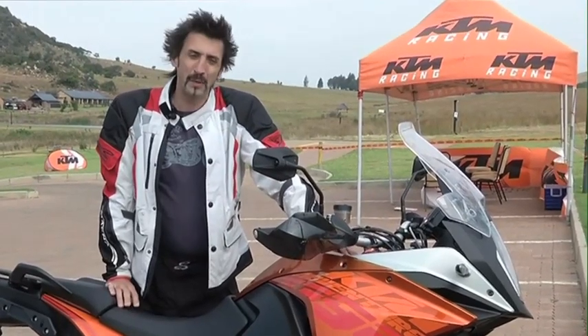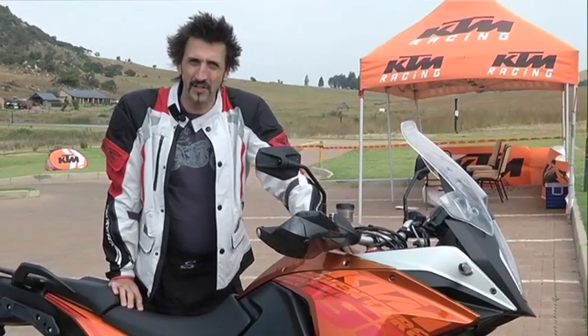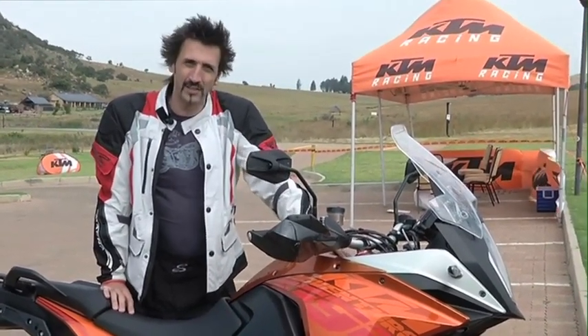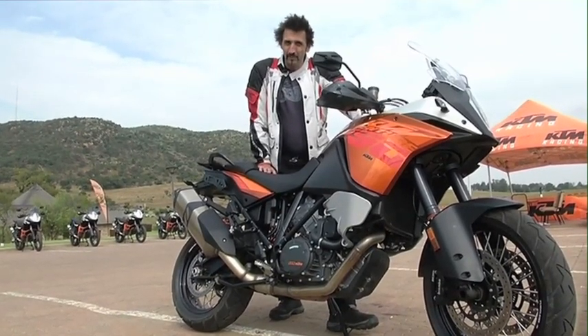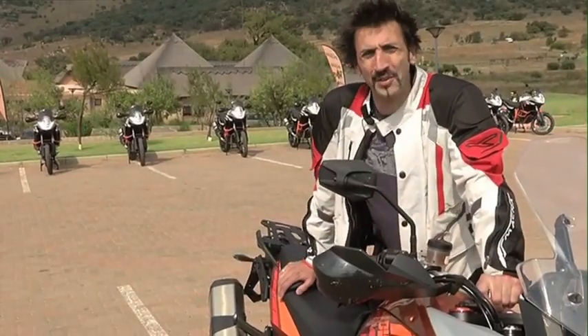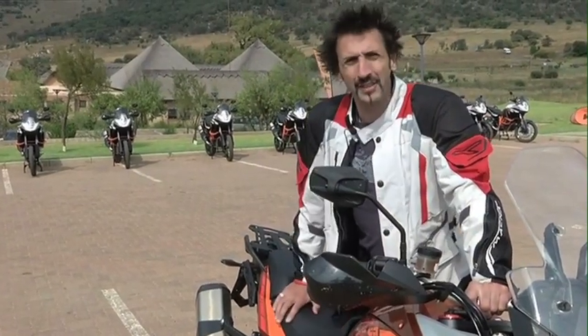KTM have publicly stated that by the year 2017 they intend to be the world's largest motorcycle manufacturer. To that end there's a whole rake of new models coming out, and this is the first of them — the new 1190 Adventure. It's got a bigger brother, the 1190R Adventure or Adventure R depending on where you come from. We're out here in the wilds north of Johannesburg to put them both through the paces, starting with the 1190 Adventure.